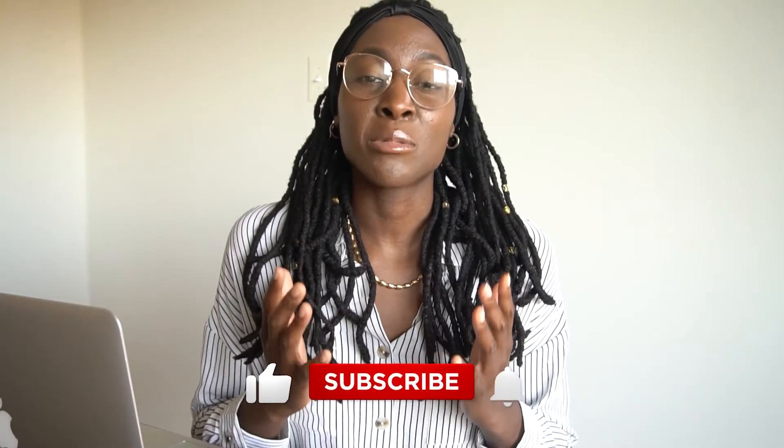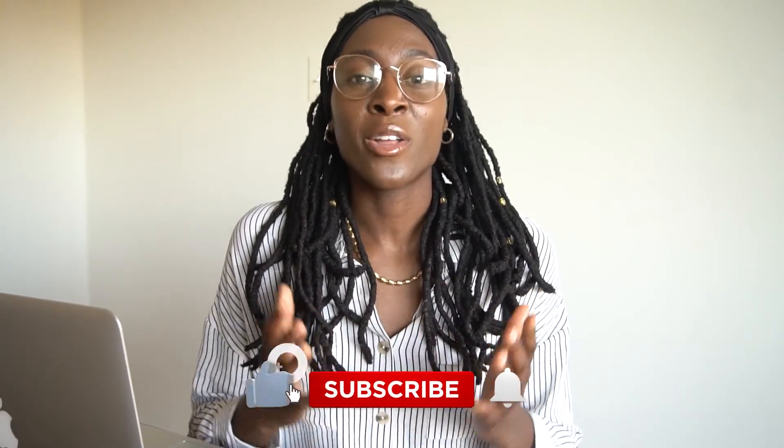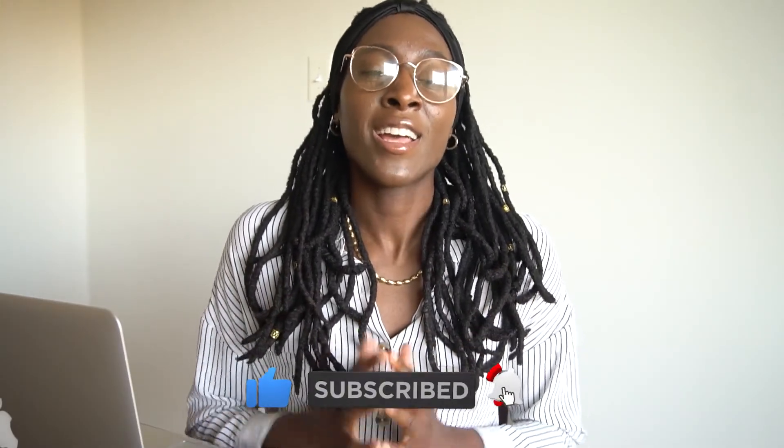I hope you guys got some information out of this video. Please like, share, subscribe, and comment — it'll really help my channel out. Hit the notification bell so you get notified when I drop the next video. I talk all about real estate investing, entrepreneurship, finance, and everything when it comes to business. Definitely subscribe, stay tuned for the next video, stay blessed, and I'll see you guys later.